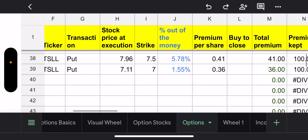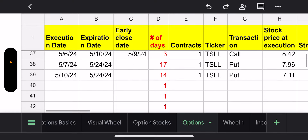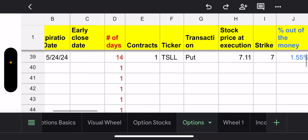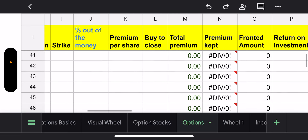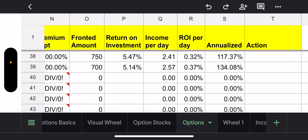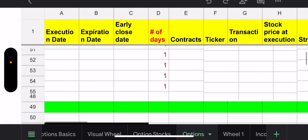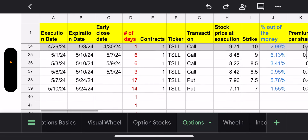It kept going down on Friday. May 10th on Friday, I sold another put when it was at $7.11. I sold with a strike of $7.00 and I got $36 for that, which yielded about 134% annually — pretty good. However, if you look at the TSLL close price, it actually closed in the $6 range, which is crazy.